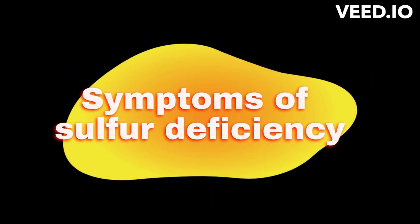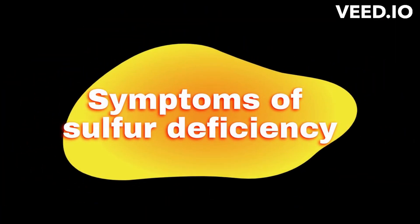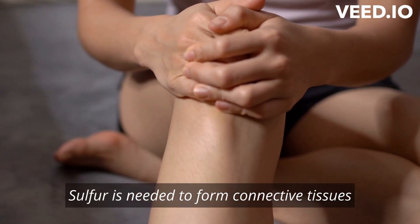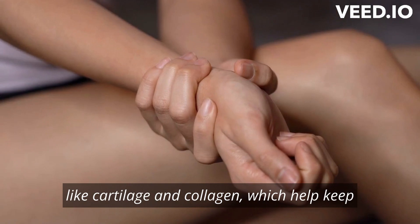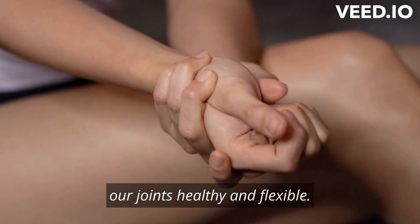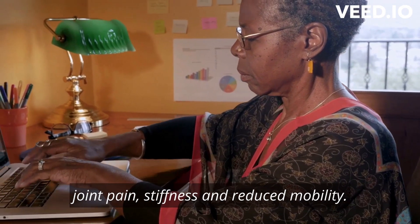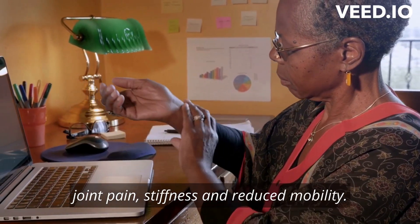Here are some common symptoms of sulfur deficiency. Joint pain and stiffness: sulfur is needed to form connective tissues like cartilage and collagen, which help keep our joints healthy and flexible. If you're deficient in sulfur, you may experience joint pain, stiffness, and reduced mobility.